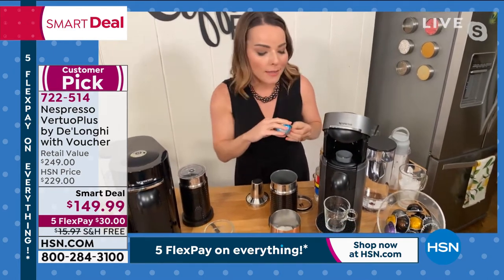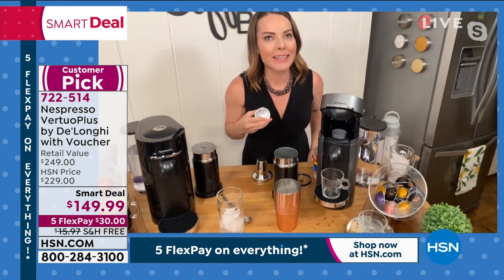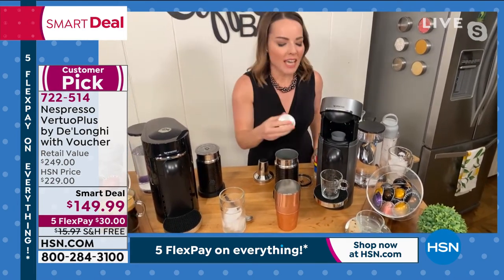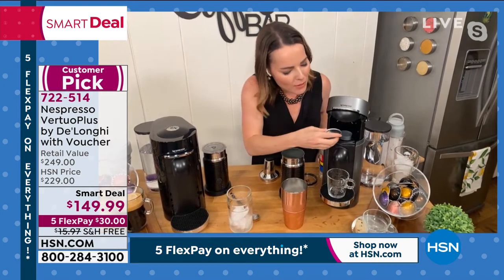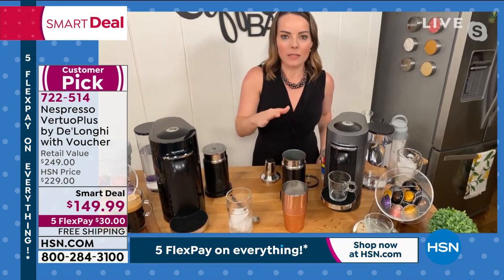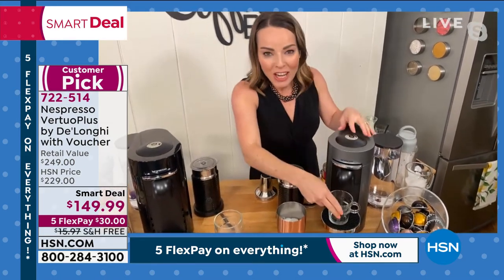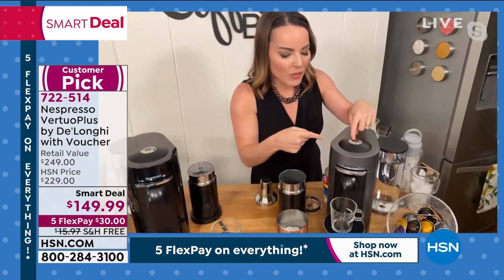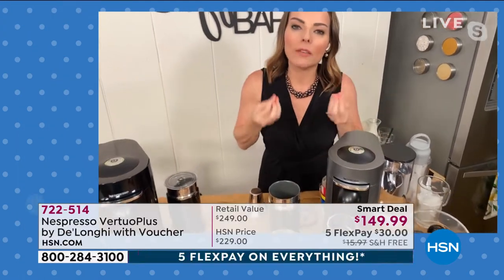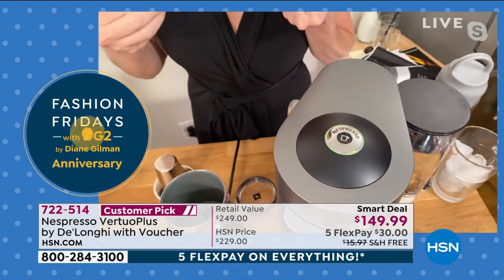It matters knowing that companies you do business with care about the earth and about giving you quality. This is convenience with quality — as opposed to sacrificing one for the other. When I first came to work for Nespresso in 2009, I said I don't really like single-serve. They told me to try it, and the minute I did, I thought: what is this? This is unlike anything I've ever tasted before. My life was changed in that moment.